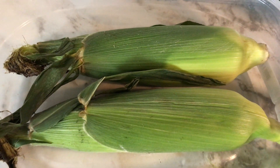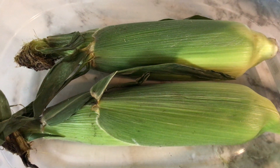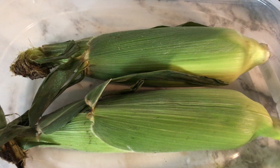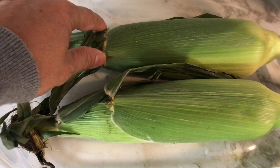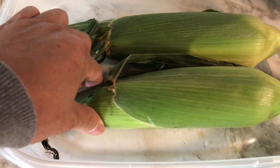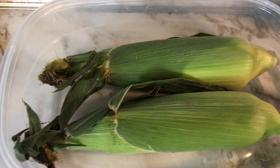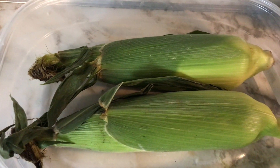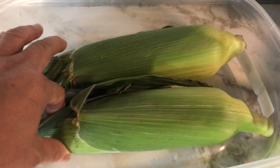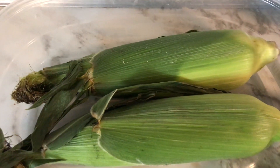Hi, good morning everybody. Today we will discuss about the corn, the benefits of corn, and how to cook the corn. This is a typical corn that you can buy in a store here in Canada. Canadians are ready — they want this corn and put it in their meals.